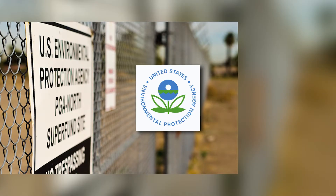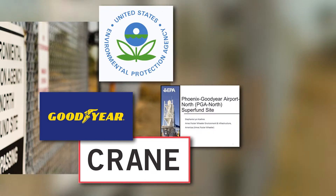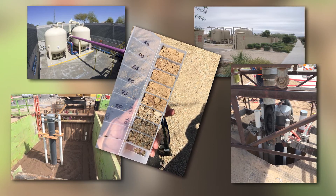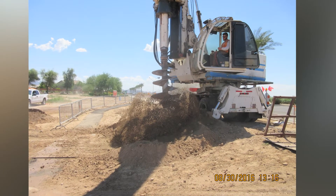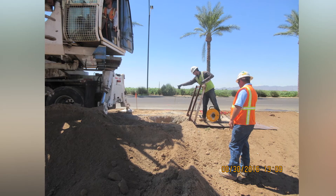In partnership with the EPA, Superfund Responsible Parties, and the state of Arizona, the City of Goodyear evaluated the use of these wells for underground storage of reclaimed water and assisting with the remediation activities. The City and its partners agreed on the location and the unique design of the wells, which operate independently to capture real-time data and make real-time adjustments.